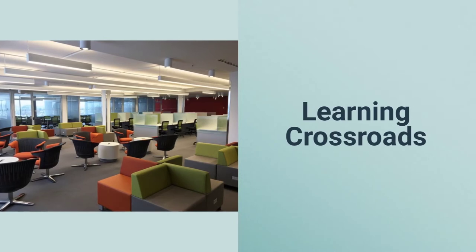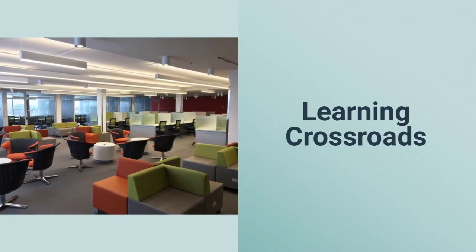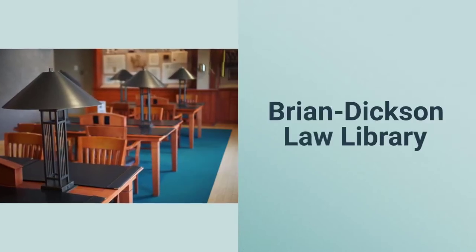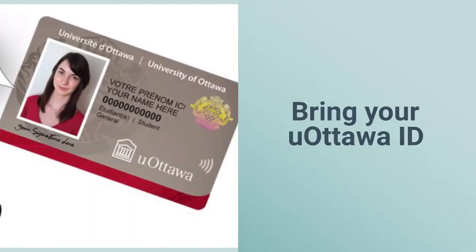The second and fifth floors of the Learning Crossroads building are open with reduced capacity. You can access them on a first-come, first-served basis. The Brian Dixon Law Library is also reopening, but just to faculty of law students and professors. Remember to have your UOttawa ID on hand.